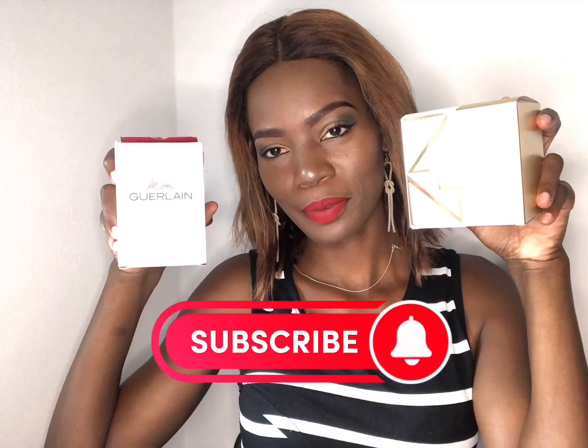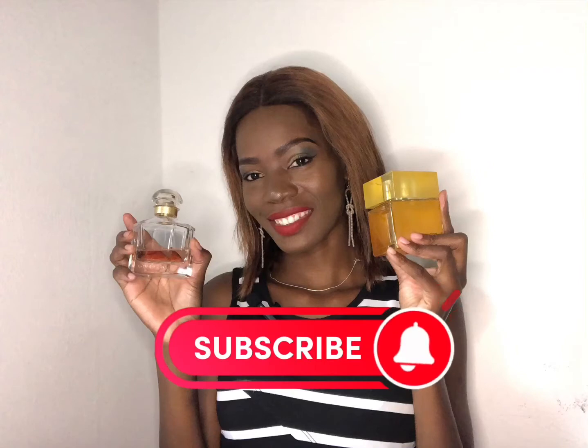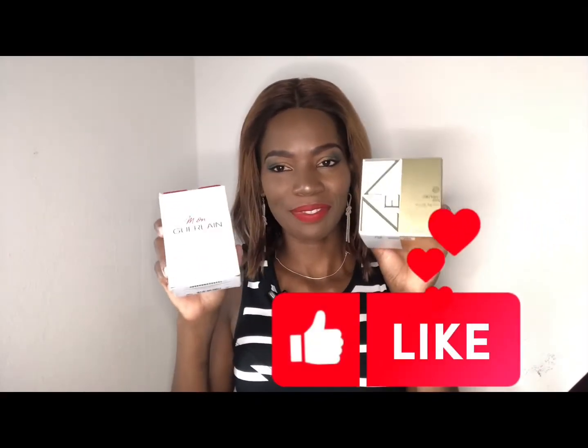Hey, it's me! Hello, guys! I hope you're all doing amazing wherever you are by the time you get to watch this video. Once again, welcome back to my channel. If you're new here and you haven't subscribed, what are you waiting for? Please do so.